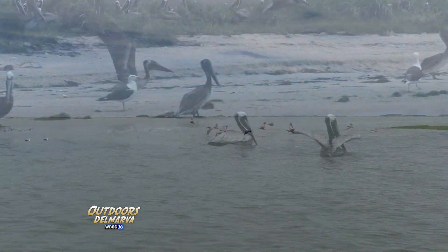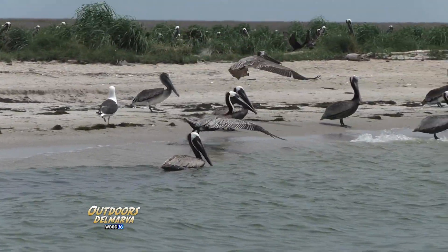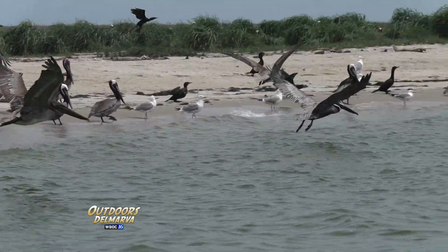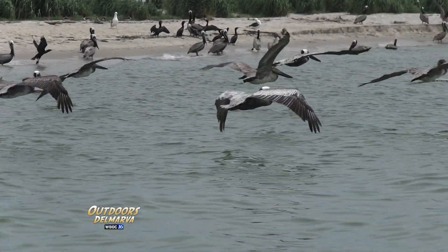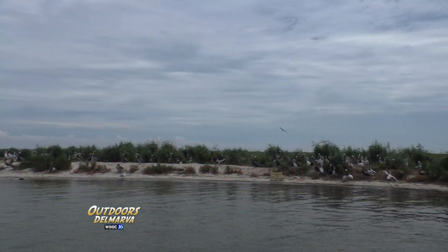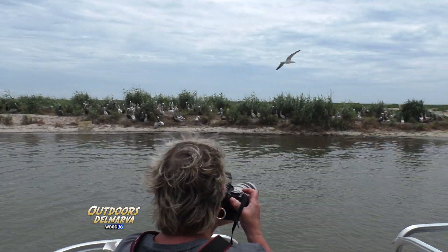They spend their summers here, so there'll be birds out here into August, even into September before they're flying, and that's when you see them on the beaches. If you start seeing pelicans at Assateague, Ocean City, or Lewes, a lot of them are probably these birds that have fledged and taken off. They go all the way up to Long Island, then turn around and head back south to the southern states and islands in the winter. They don't winter here.